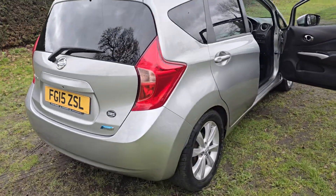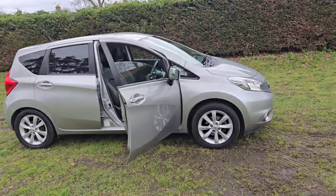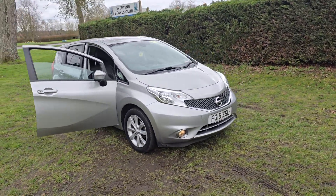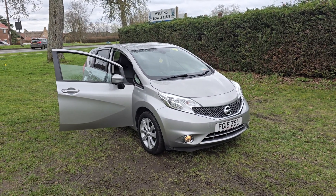That's the Nissan Note Pure Drive. If you would like more information or would like to arrange a viewing, please feel free to give us a ring on 01842 812 988 and ask for either myself, Simon or Ben. Thanks very much for watching.